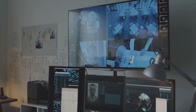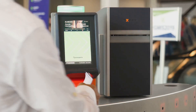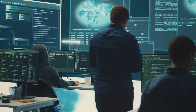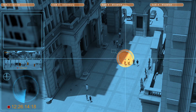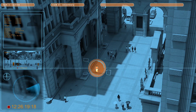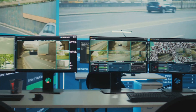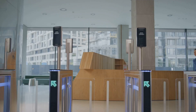Facial recognition is already used in airports, offices, and even some schools. But AI security is more than just facial recognition — it can also spot suspicious objects or packages, watch crowds to find safety hazards, analyze social media for potential threats, and control who can enter important areas. With AI, buildings can prevent security problems instead of just reacting to them, making everyone safer.